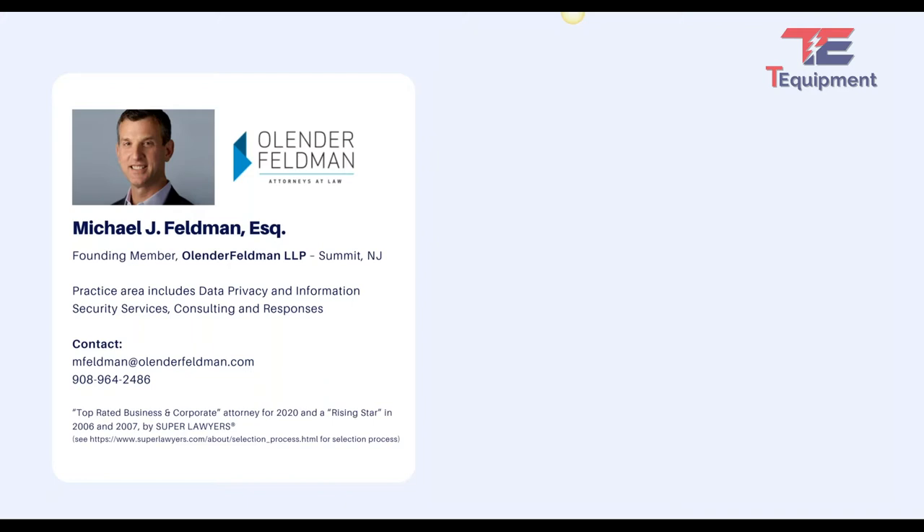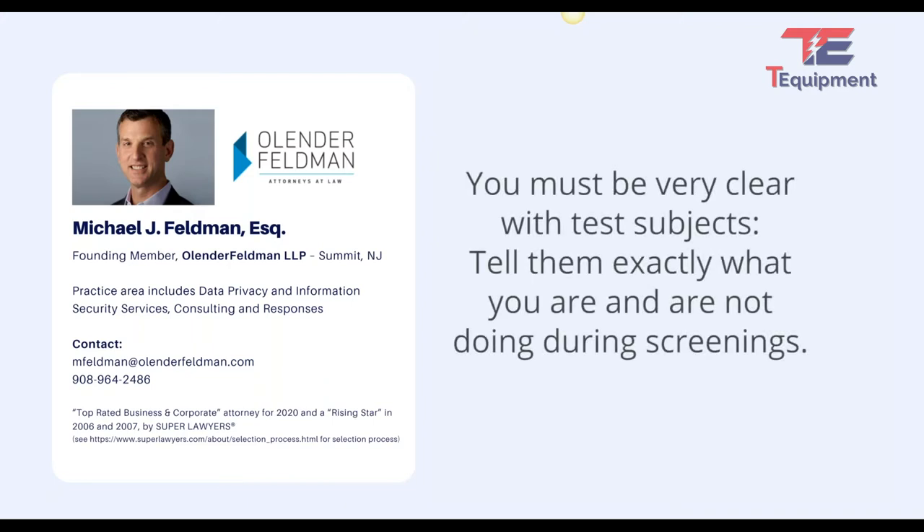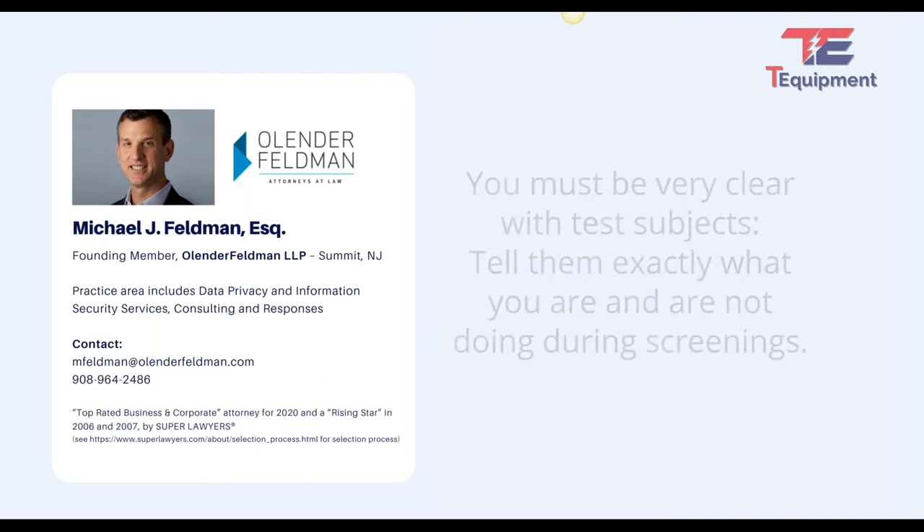You want to be very clear with your employees — or whoever you're using it for, whether landlord tenants, employees, or restaurant customers — about what you are doing and what you're not doing. For example, are you storing the data or not? You want to be clear that you're not testing them for any disease. If there's a positive — the red light goes on — you're not telling them they have coronavirus or anything specific. The device made a determination that they have a temperature, and you want to have a policy and be clear about it.